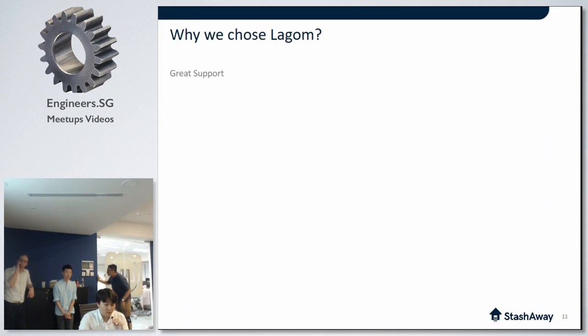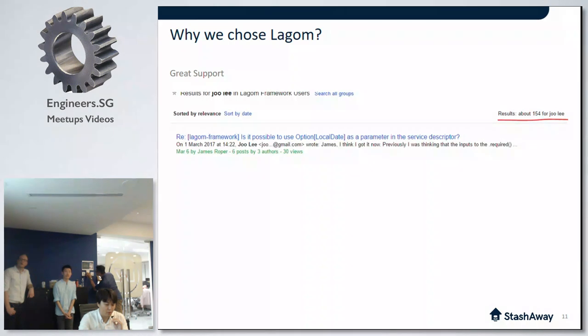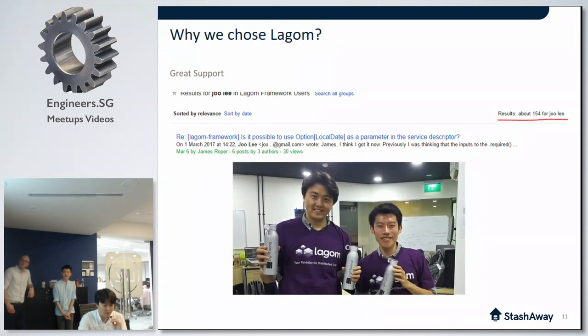We weren't afraid to get our hands dirty and solve any problems we encountered. In fact, a few weeks ago we encountered a bug and Mick actually committed the fix for it. This is one of the benefits of open source — you can modify the framework and fix problems yourself. Also, the support from the Lightbend team and community has been really great. In the Lagom Google group, I asked about 150 questions over the last six months, and none of those questions were left unanswered.